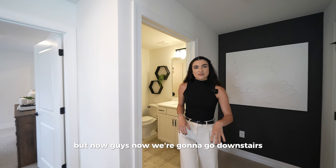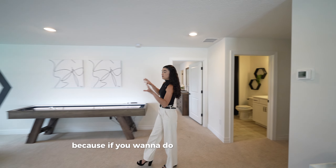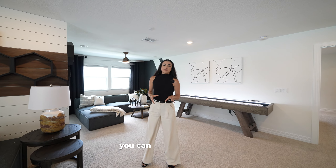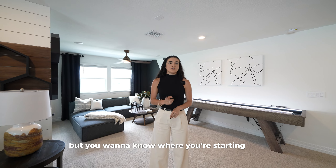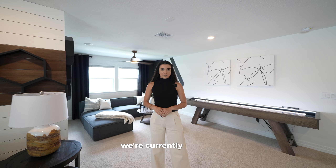Now let's go downstairs and talk about pricing, because if you want this type of loft space or want to move features around in the home you can, but you need to know where you're starting from — especially in a community as prestigious as this one.